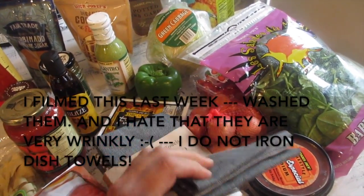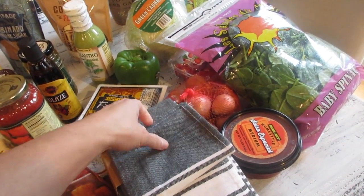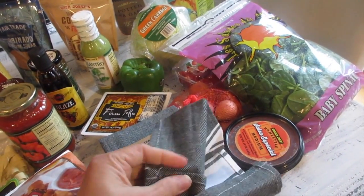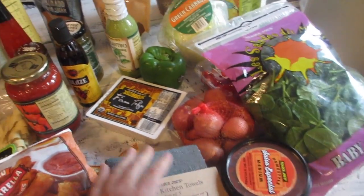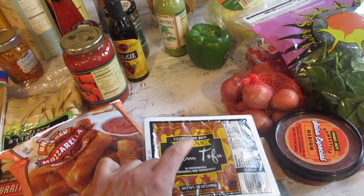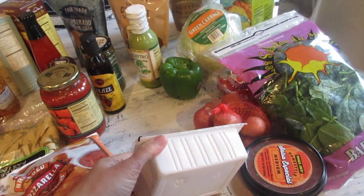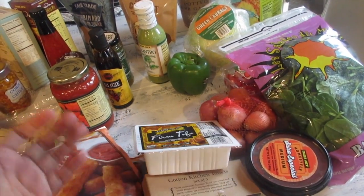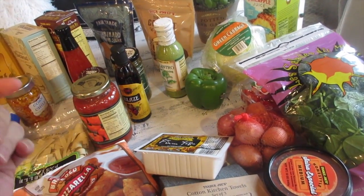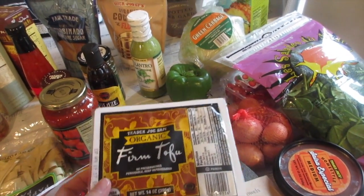They only had two sets so I ended up getting both of them. They remind me of the Williams Sonoma kitchen towels but much more affordable. I also wanted to try out their organic firm tofu — this is a new item for me. Back in California my friend used to order flavored tofu all the time from the teriyaki kitchen place, and I wanted to see if I can recreate that.